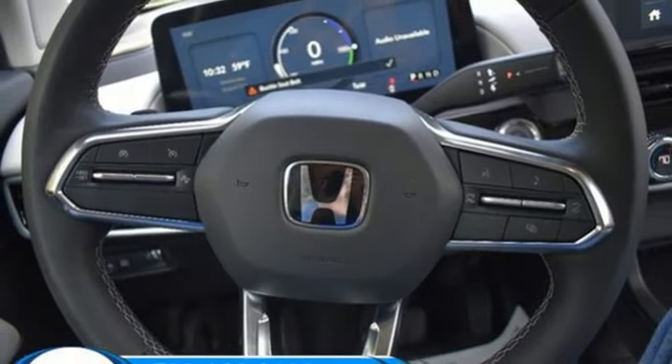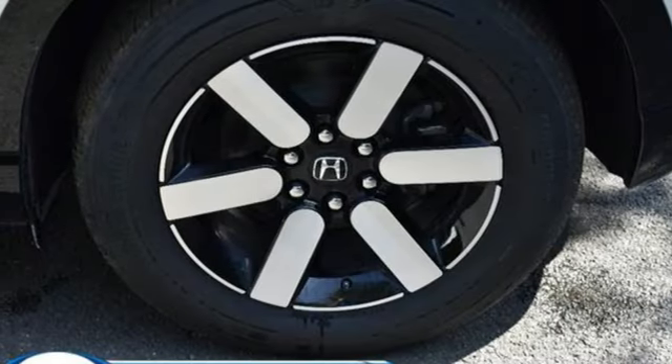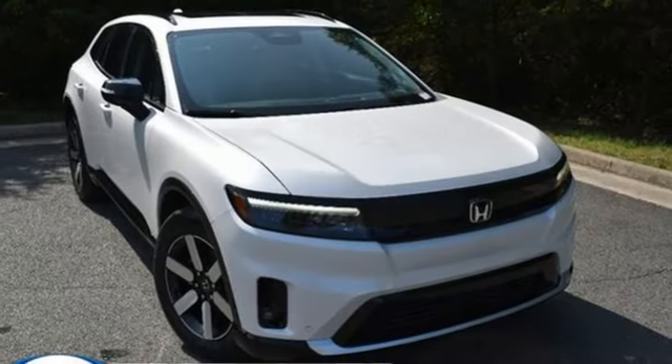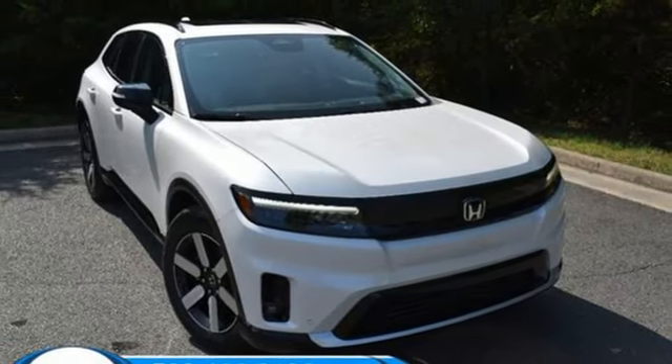Wi-Fi hotspot. Streaming audio. Hands-free liftgate. Memory exterior door mirror settings and automatic transmission. Take it for a test drive today.